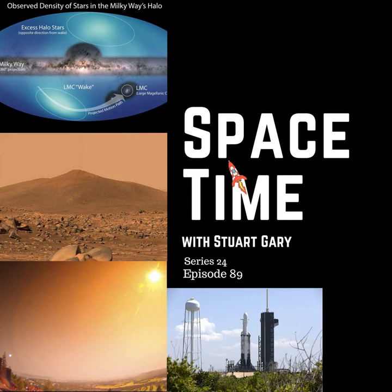This is Space Time, Series 24, Episode 89. Full broadcast on the 4th of August, 2021. Coming up on Space Time: a new map of the Milky Way's halo, NASA's Mars Perseverance rover ready to collect its first samples, and Norway treated to a spectacular meteor light show. All that and more coming up on Space Time. Welcome to Space Time with Stuart Gary.